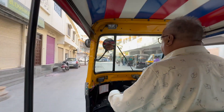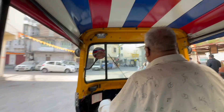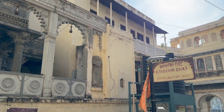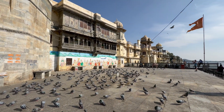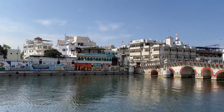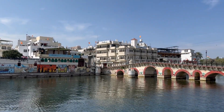Most of the palaces are now converted into heritage hotels and a lot of weddings take place here. Let me take you to my first destination, the Gangor Ghat. It is the main ghat situated on the waterfront of Lake Pichola, where you can enjoy bird watching and the lake view without being disturbed for hours.